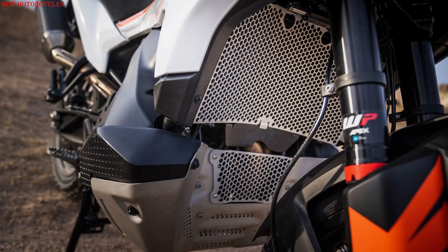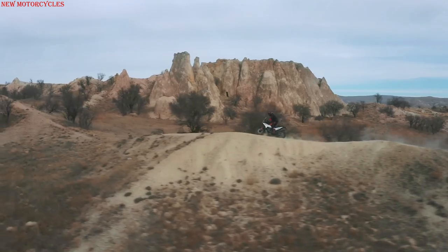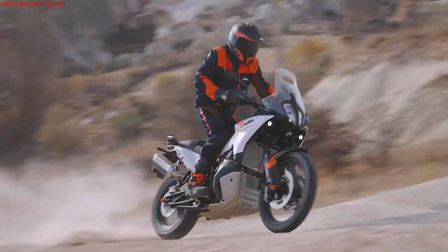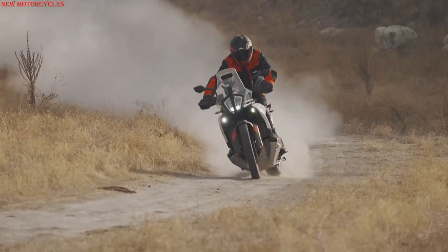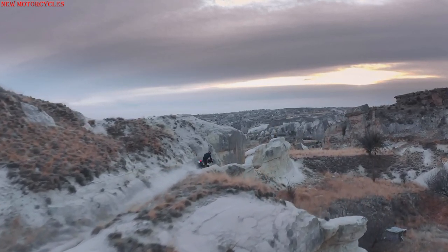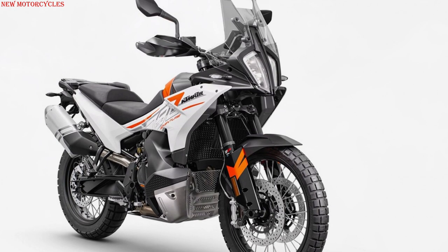The 2023 KTM 790 Adventure has been redesigned in Matighöfen, Austria, and manufactured by KTM partner CFMoto. For its comeback, the 790 Adventure receives bodywork changes similar to those of the 2023 890 Adventure, including a new front mask between the head of the bike and the fuel tank, which gives way to an integrated fairing.